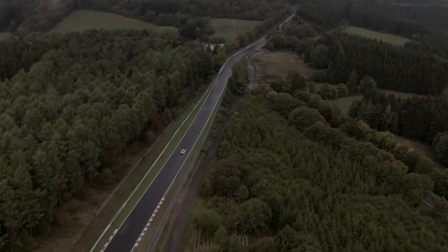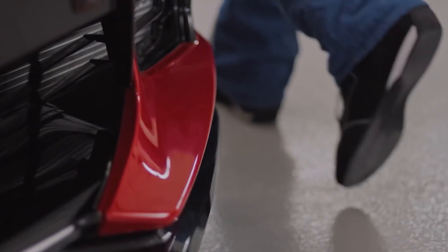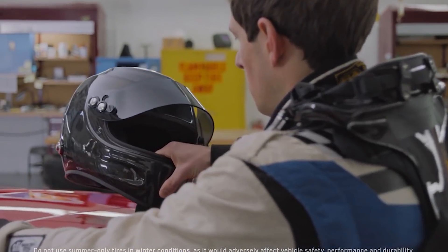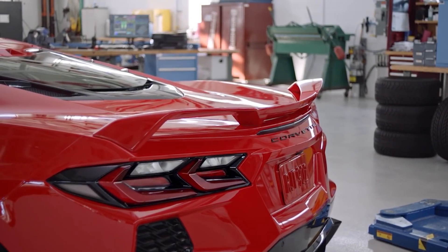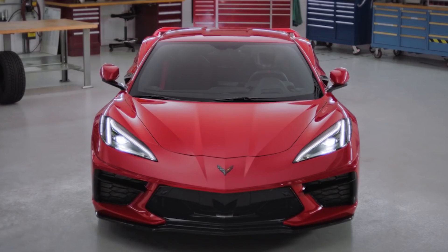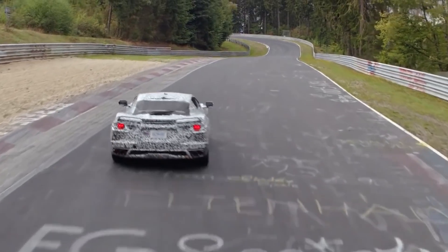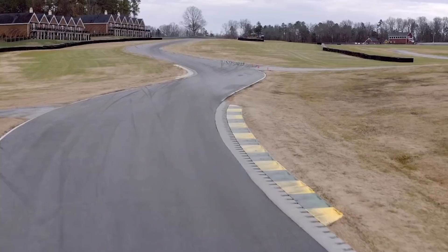The very first major price change is the Z51 package, which jumped from $5,000 to $5,995 — almost another thousand bucks. This really doesn't surprise me because the Z51 was a very popular item, so GM knows that those who really want it will be more than happy to pay the upcharge. We have to remember the C8 Corvette is an incredible value at a $60,000 base, but this is where GM really wants to get you — the margins are so much higher on those items.